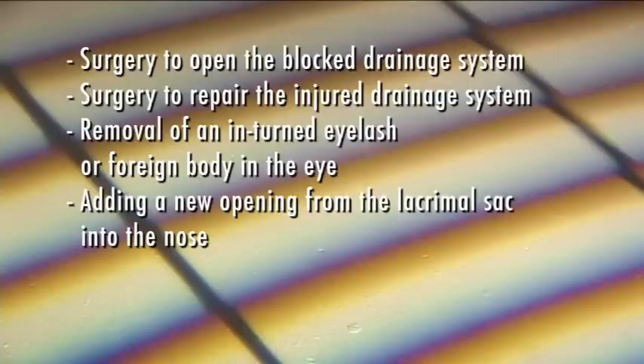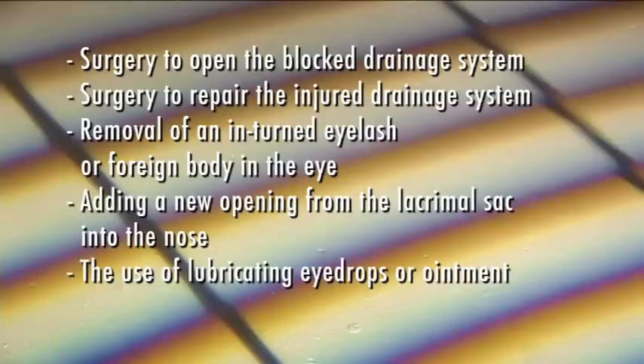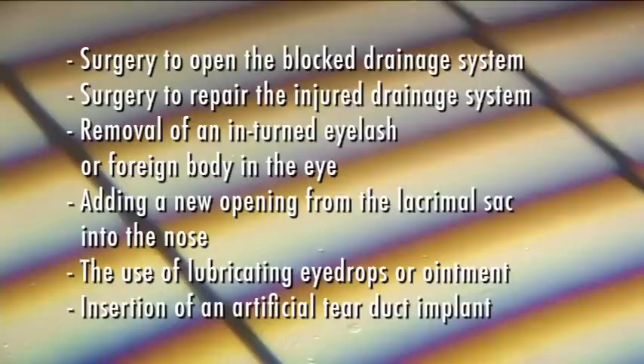There are several ways to treat patients with excessive tearing. These include surgery to open the blocked drainage system, surgery to repair the injured drainage system, removal of an ingrown eyelash or foreign body in the eye, adding a new opening from the lacrimal sac into the nose, the use of lubricating eye drops or ointment, and the insertion of an artificial tear duct implant.